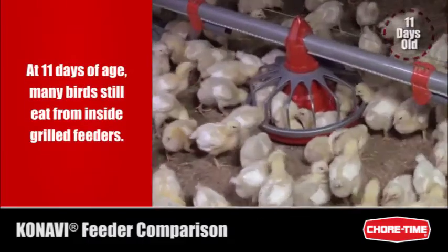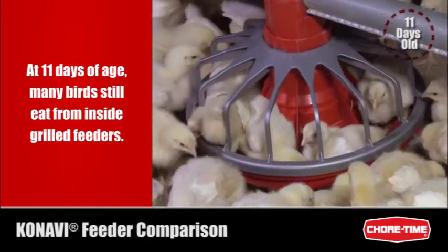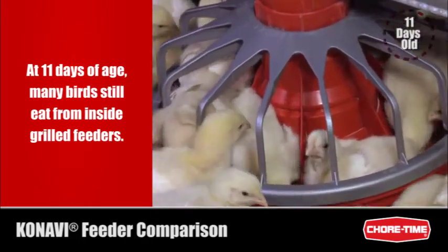By adolescence, birds were still climbing into the grilled feeders, making it difficult for other birds to eat from the feeders and harder to keep the feed clean.